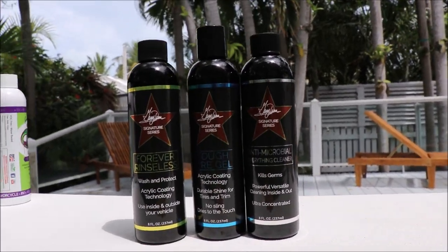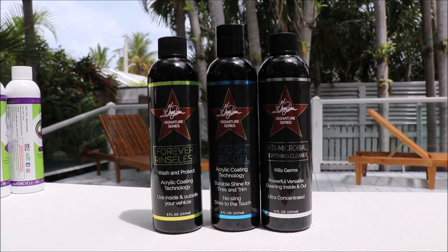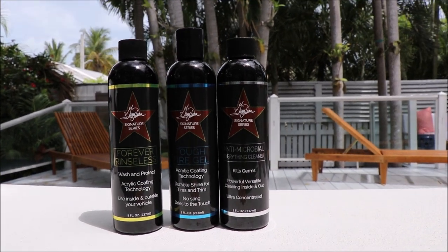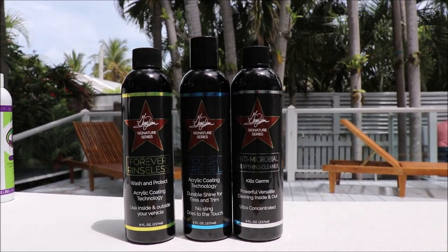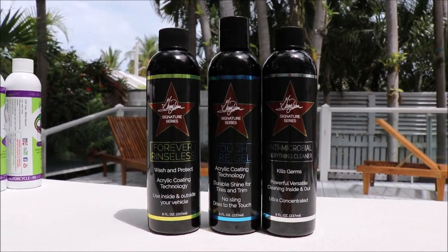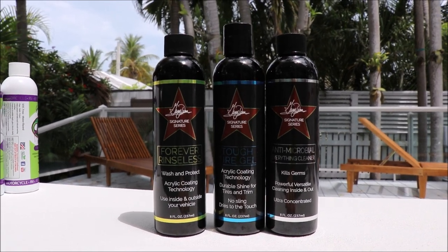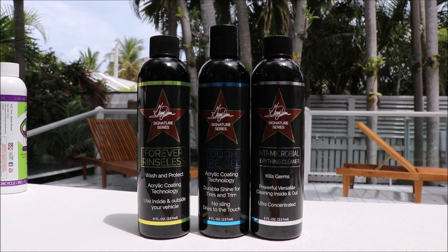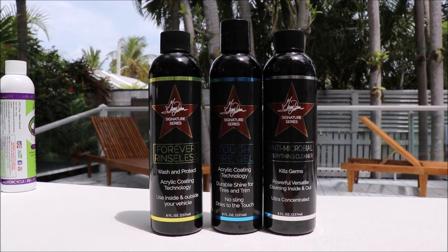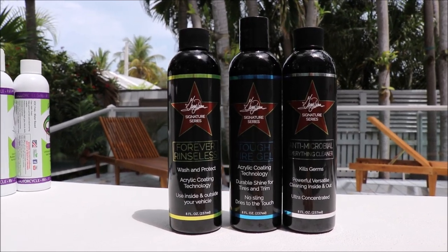Anti-microbial everything cleaner is a very potent, very strong, very quality cleaner that basically, just like the label says, kills germs. It is powerful, versatile cleaning inside and out. It is ultra concentrated — this one bottle will make up to 12 bottles like it. Very powerful cleaning ability. It's great for interiors when you want all the bad stuff to go away — not only the dirt and grime, but all the other trash in there — and it will clean it up with no problem without a heavy chemical smell.